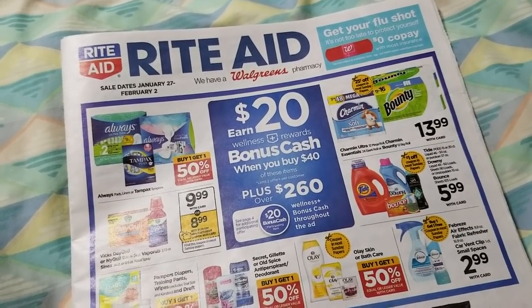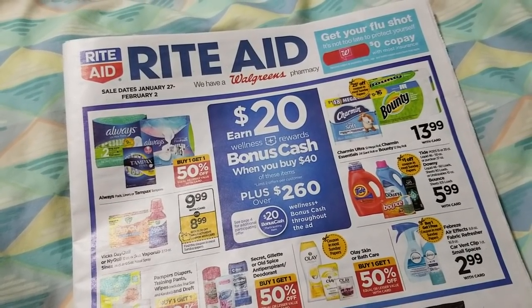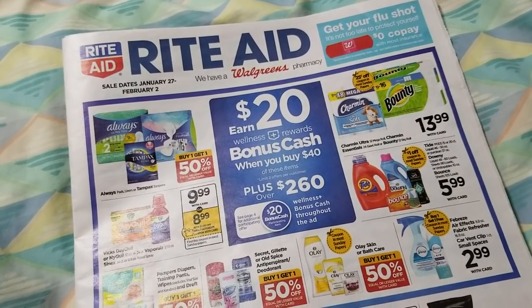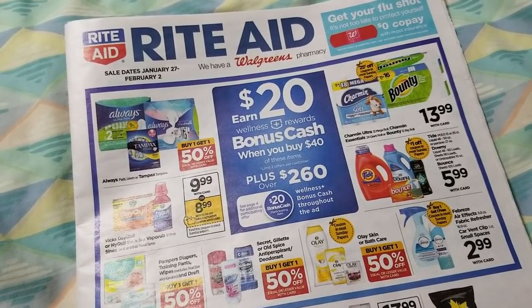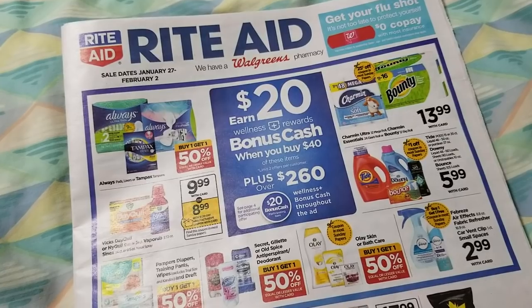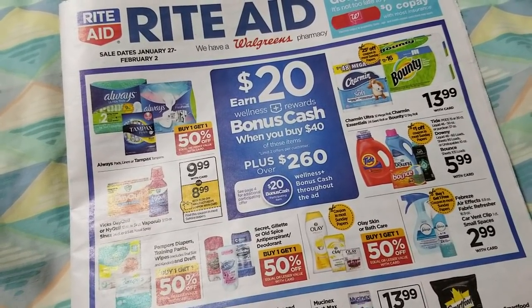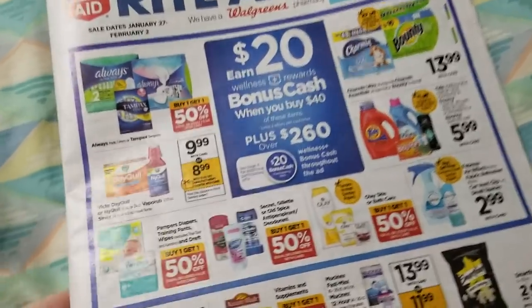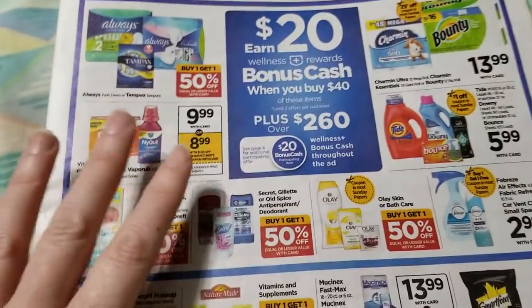Four inserts are coming in the paper on Sunday: the P&G, two RetailMeNots, and the SmartSource. I get the RetailMeNot early in the mail — they come free in my area — so I have some of those coupons that I'm going to show you that go along with the things in this ad.